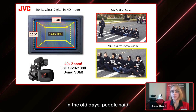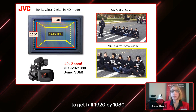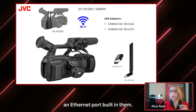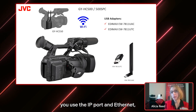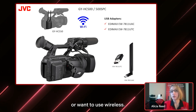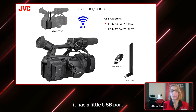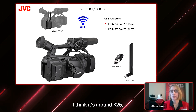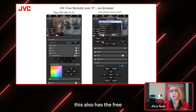JVC actually builds the lens into the camera body, which is why you can get such a powerful zoom. The 40x zoom — in the old days people said it's digital and won't look very good — but JVC uses a special technology called VSM that allows you to get full 1920x1080 resolution in this 40x zoom. These cameras have an Ethernet port built in, so for IP connectivity we recommend using the IP port and Ethernet. But on occasion if you need wireless, the 550 version has two little rabbit ears built into the camera body. The 500 and 500 SPC have a USB port where you can plug in a Wi-Fi adapter — there are a couple of approved models around $25.